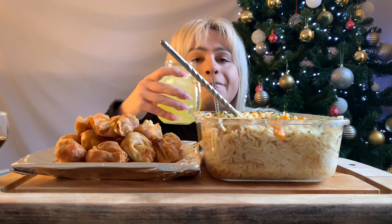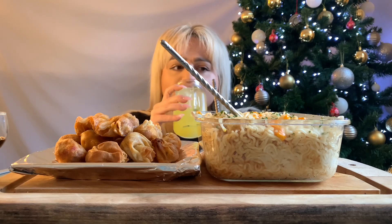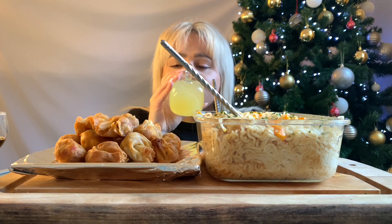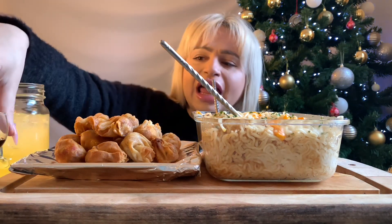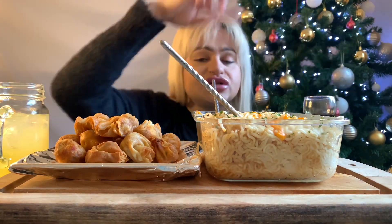To drink I have some Caribbean punch or something — a pineapple crush. And I've got some soy sauce for the wontons.